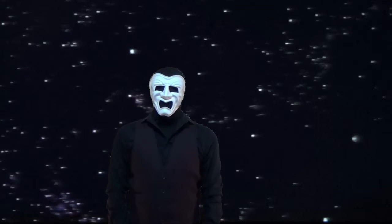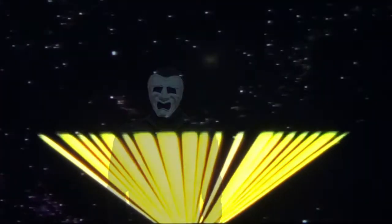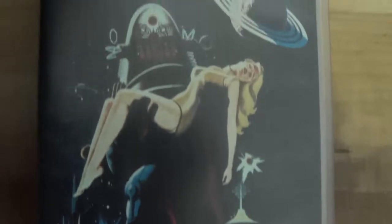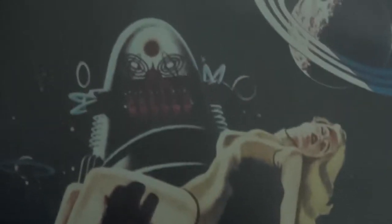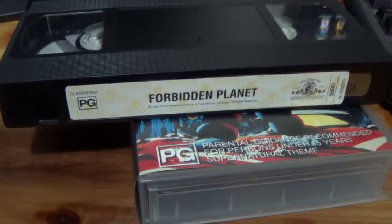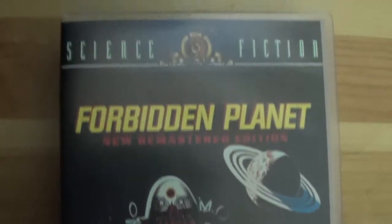Hello and welcome to Sci-Fi Minecart, the show in which we dig up sci-fi shows that no longer get, or have never gotten, the attention they deserve, and attempt to bring them back into the light. This episode? I'm not entirely surprised if you had trouble reading that title — it is a 1950s movie on a 1990s VHS which was bought second hand from a video store, so who knows how many times it was watched before I acquired it. But what you're looking at here is Forbidden Planet. Now I'm not saying that Forbidden Planet is a totally forgotten movie — it is still remembered by many as a classic — however, it is nowhere near as large as it should be, and I myself only came across it when I started to actively look for shows to watch.